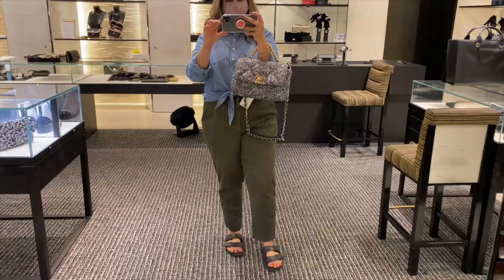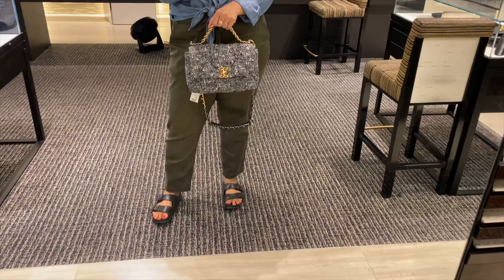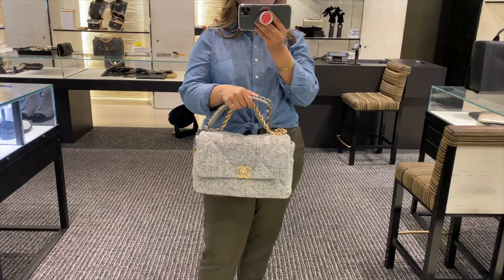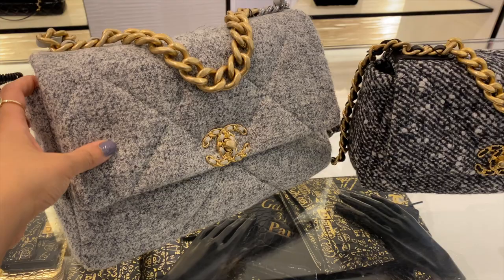And of course I couldn't leave without trying on the 19. Here is the 19 in the small size in tweed. For height reference I am 5'1 and I feel like this fits my frame really well. I also tried on the medium size and as you can see it is definitely larger, and when you compare them side by side you can see the size difference. This one was in a light gray tweed material and the other was in black and white.